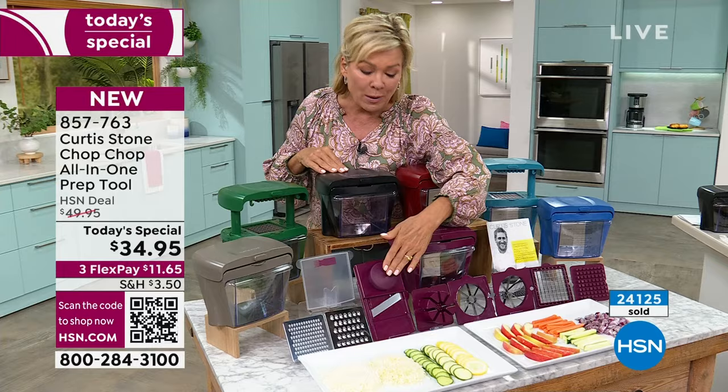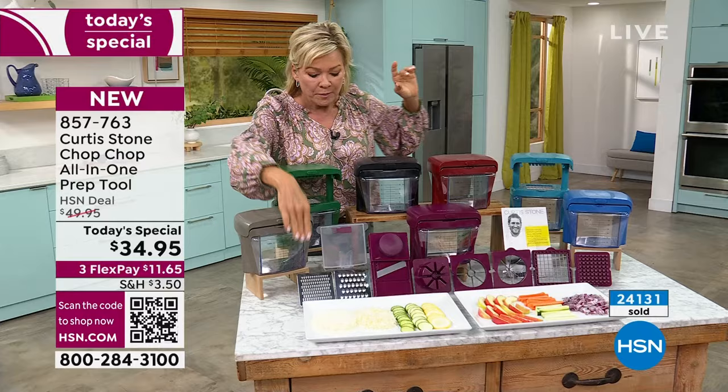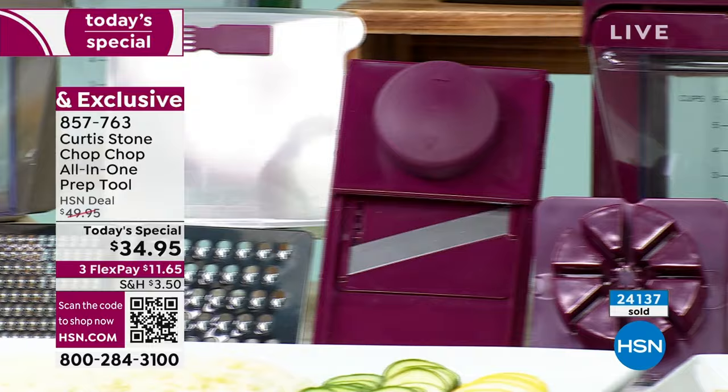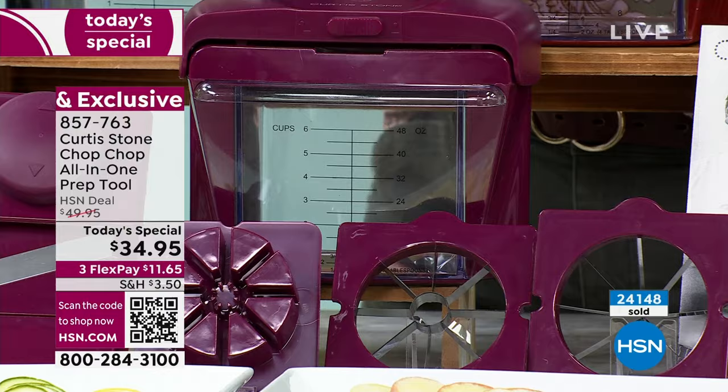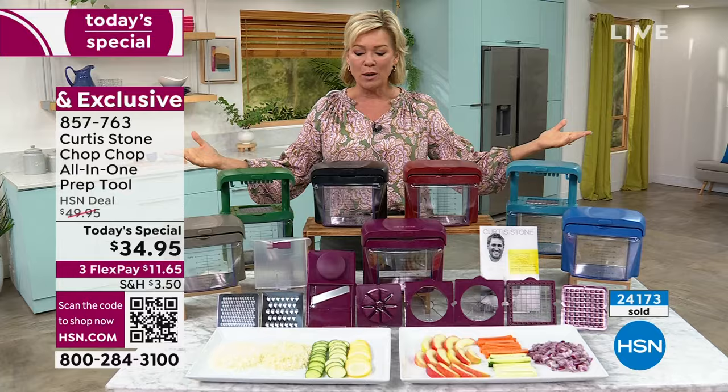This one piece I was mentioning — it becomes a mandolin, and it even comes with its own pusher so you can keep your fingers safe. All the different stainless steel blades: from your fine shredder to your coarse shredder, to your corer that you just saw Chef using, and then the most important one that you're going to use constantly for all the dicing and chopping — whether it's onions or anything in between. It makes such short work. So now you can do fast prep, be ready to host those holiday parties — Easter is around the corner.